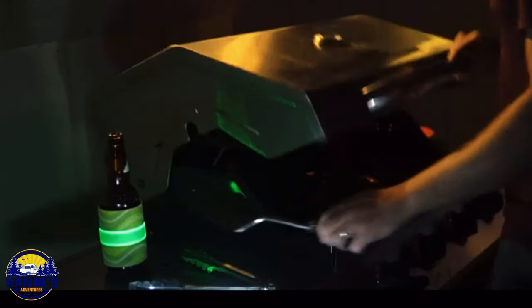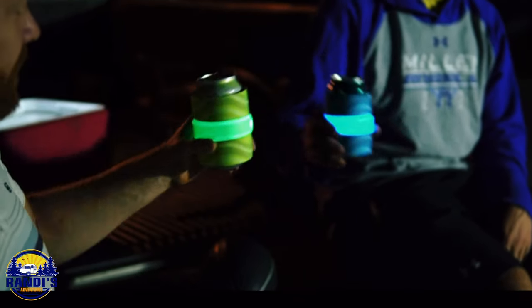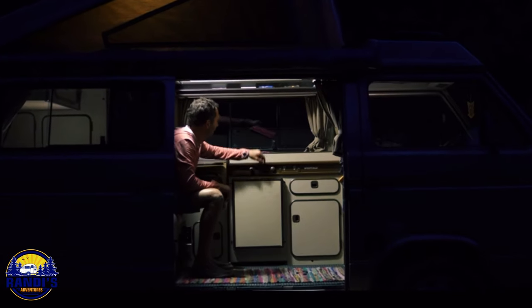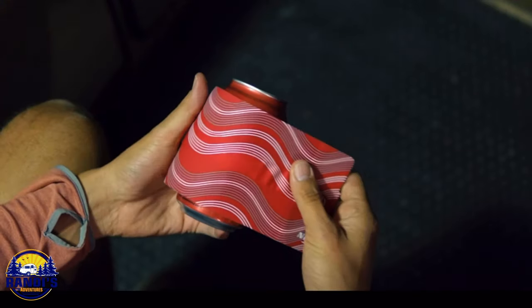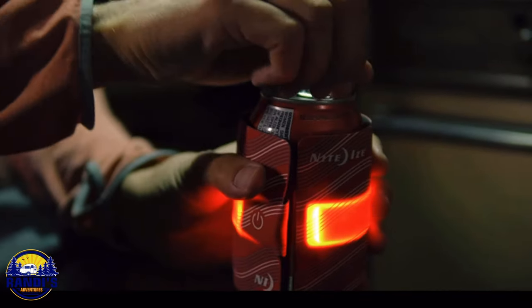This is the slap wrap that you slap on a can or a bottle to keep your drink chilled, but with a push of a button it lights up and glows, or you can set it to flash mode. This can be especially useful for keeping track of your drink in the dark or adding a fun glowing element to the night.